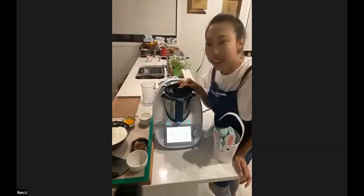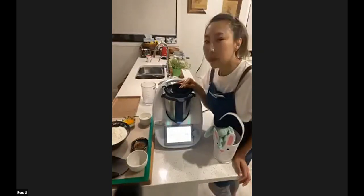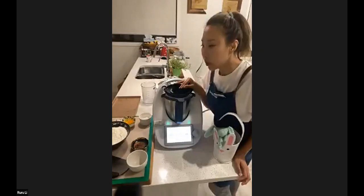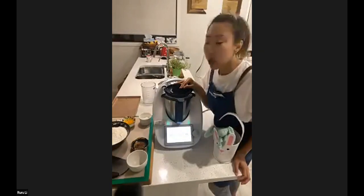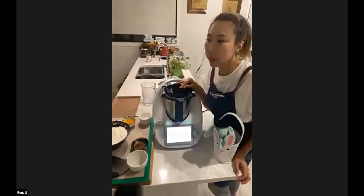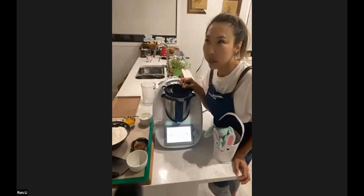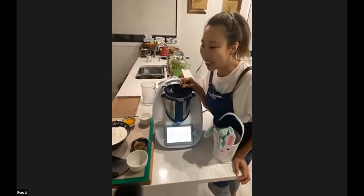There are quite a few different hot cross bun recipes on Cook Key at the moment. This is the brioche version — as Ruru said, it's an improvement on the normal recipe because it has butter and eggs, so it's a much richer dough. There is also a chocolate hot cross buns recipe. There's actually a whole collection now, including a savoury jalapeño and cheese hot cross bun — I was a little bit sceptical, but it is actually delicious. I reckon it'd be great with fried eggs and some bacon on Easter morning.